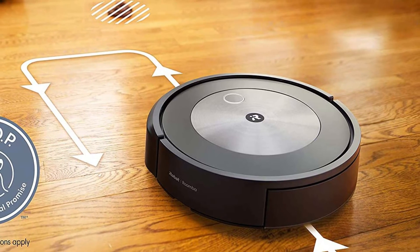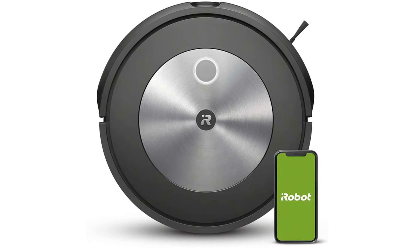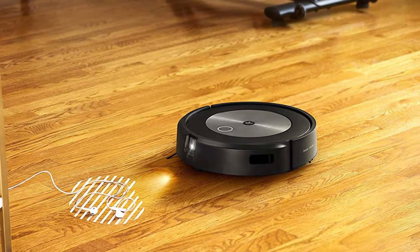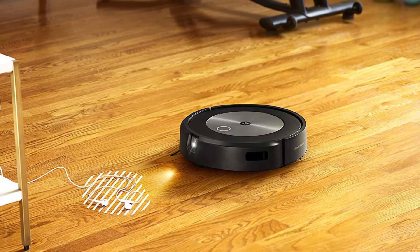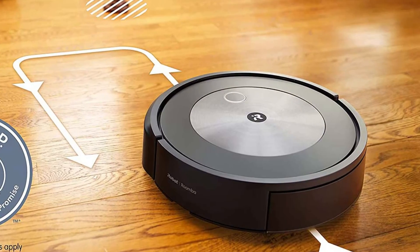The Roomba J7 7150 Wi-Fi Connected Robot Vacuum features a powerful three-stage cleaning system with 10x the power-lifting suction, an edge-sweeping brush, and patented dual multi-surface rubber brushes that can pick up even the tiniest pieces of pet hair. The iRobot Genius powers your robot to keep your home clean with its autonomous scheduling and learning.